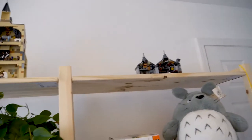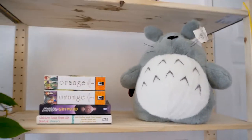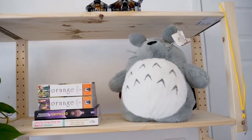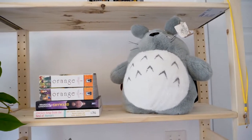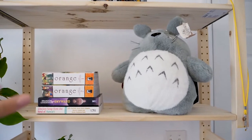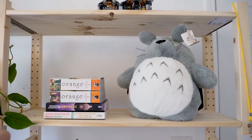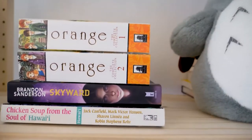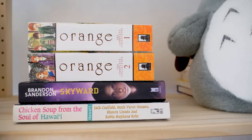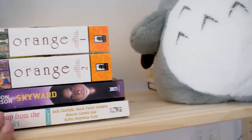I'm wondering if I should glue the Lego pieces because sometimes it's annoying when parts fall off, but that's for another day. On this shelf I have a Totoro — I've had that ever since I was a little kid, and it's so cute. It's a backpack. Then I have some mangas, which I guess they're called — my first ones that I ever read and I really enjoyed them. Then I have Skyward by Brandon Sanderson, which I don't really love and should probably sell. And I have this Chicken Soup for the Soul of Hawaii, which I read when I was so young before going to Hawaii.